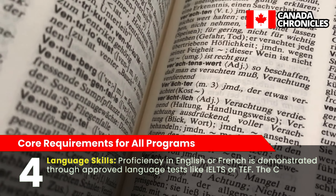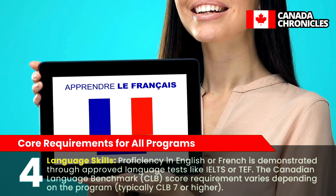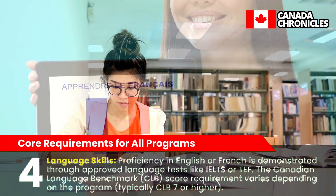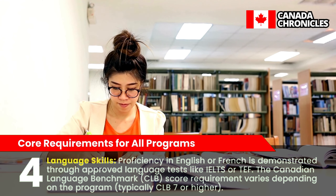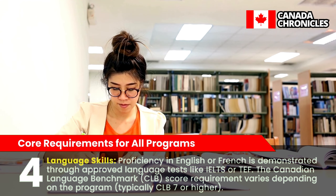For language skills, proficiency in English or French is demonstrated through approved language tests like IELTS or TEF. The Canadian Language Benchmark (CLB) score requirement varies depending on the program, but is typically CLB 7 or higher.